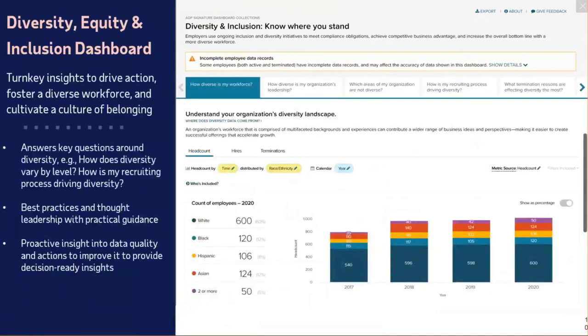The Diversity Equity Inclusion Dashboard — this is new. Really, this is turnkey insights to help you foster a diverse workforce. How diverse is your workforce? How diverse is your organization's leadership? Which areas of your organization are not diverse? What this does is ask you key questions around diversity and how you should be managing it, to truly understand your organization's diversity landscape and be able to know the best way to tackle it and be proactive going forward.